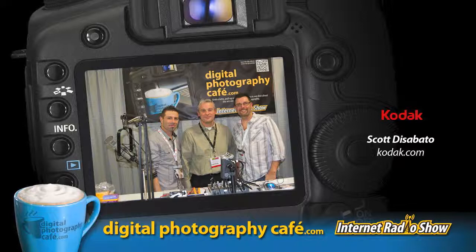Welcome back to the show. This hour, we have Scott from Kodak's film division. Go ahead and give us a little background about Kodak's film division.